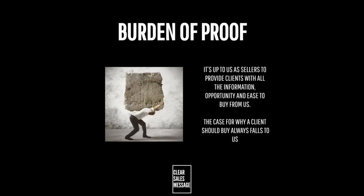Remembering that we need to provide all of the information, opportunity, and ease of interaction that we can ensures that we give our buyers the path of least resistance. We make it as easy as possible for somebody to buy by giving them everything they need to do so.